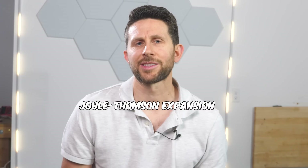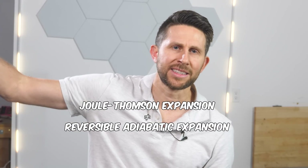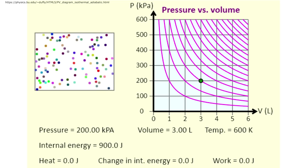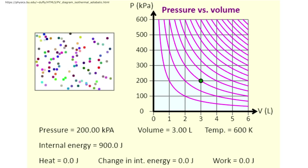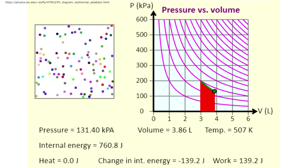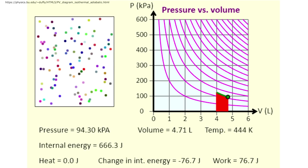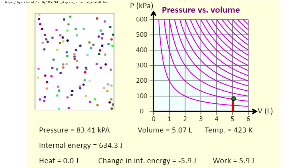It's important to note that this type of expansion through a valve is different than if we had a gas that was just expanding into the atmosphere or pushing against a piston. When a gas expands into the atmosphere, the gas has to push back the atmosphere. This requires work. So the environment steals some of the kinetic energy of the gas molecules, and the temperature always decreases.